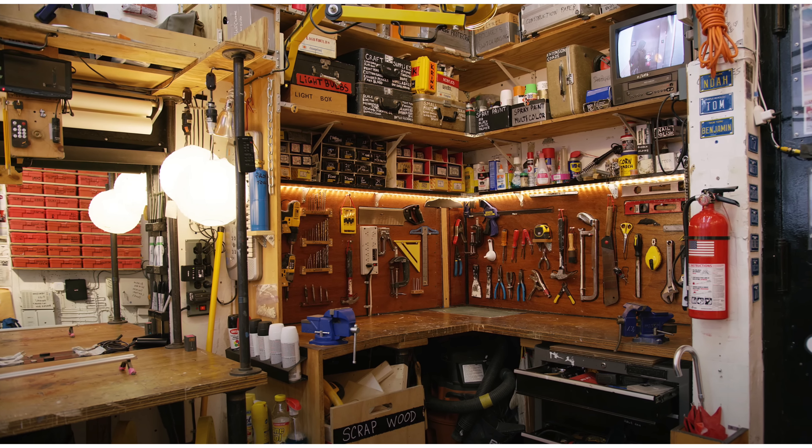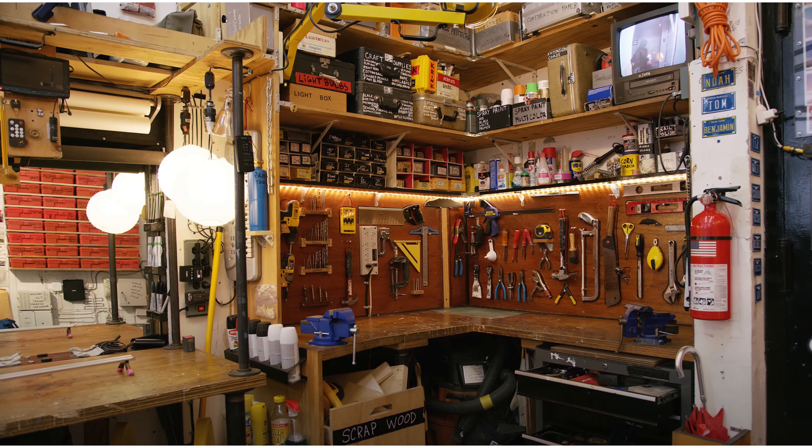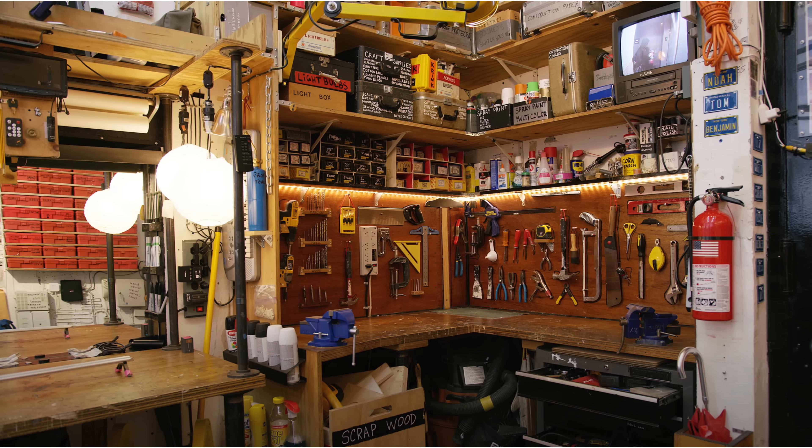I'm sure most people watching are familiar with Casey Neistat, the very popular New York-based YouTuber, but you may not be as familiar with his old employer and mentor, Tom Sachs — a contemporary artist, sculptor, and filmmaker. What's interesting is that the instantly recognisable studio setup that we've all seen in Casey's videos, with all of the neatly organised tools and equipment, is probably very much inspired by Tom Sachs.